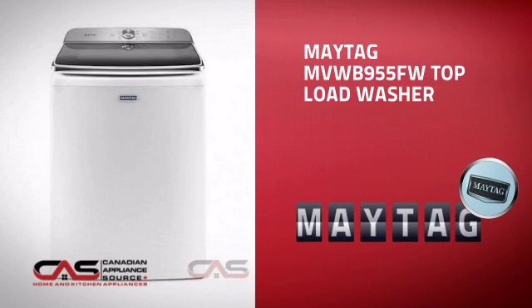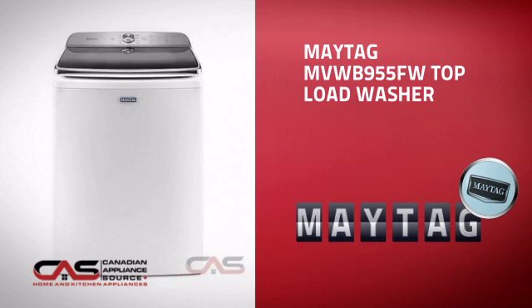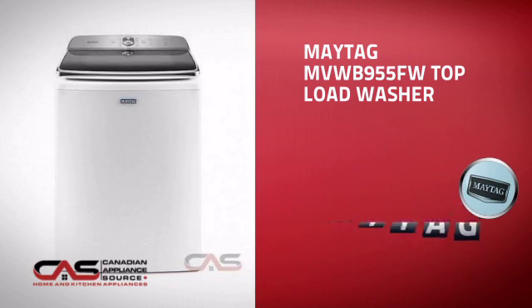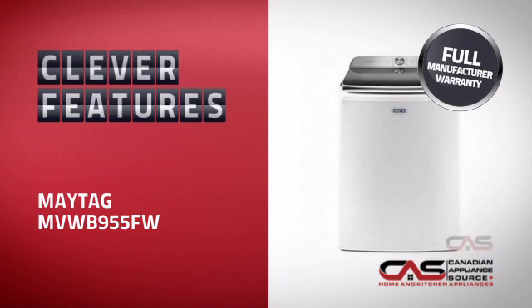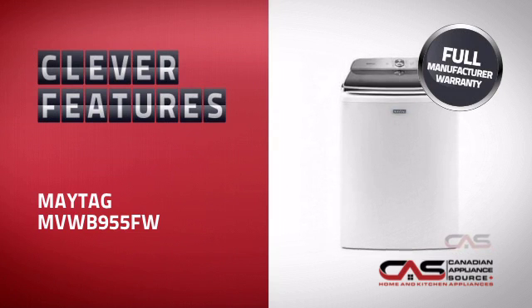This top load washer from Maytag is just the kind of smart washer you want. With clever features that ensure perfect results every time, while making your work easier, plus a reliable manufacturer warranty.